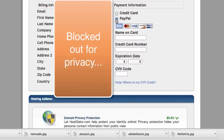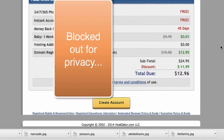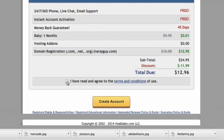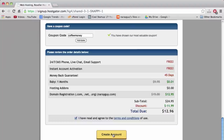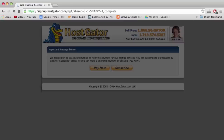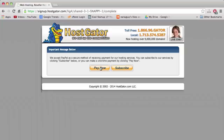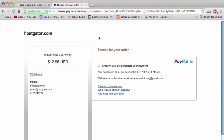I'm going to use the PayPal option because I like using PayPal. Then we can click Create Account and then Pay Now. After we process the order with PayPal, we'll be directed right back to HostGator and then we can proceed.